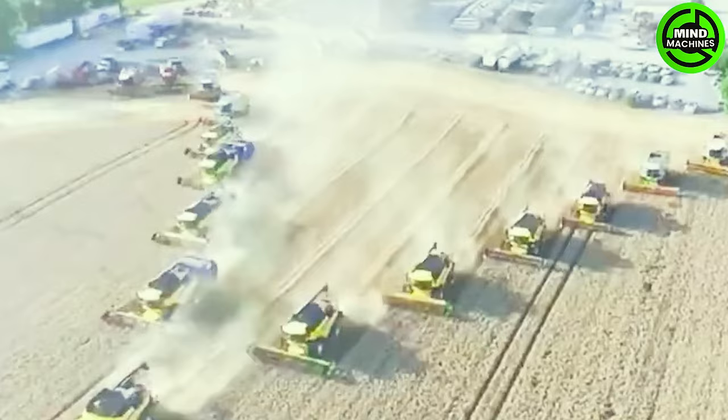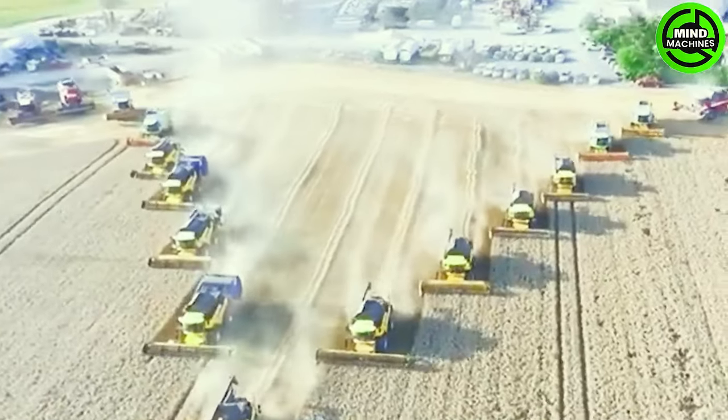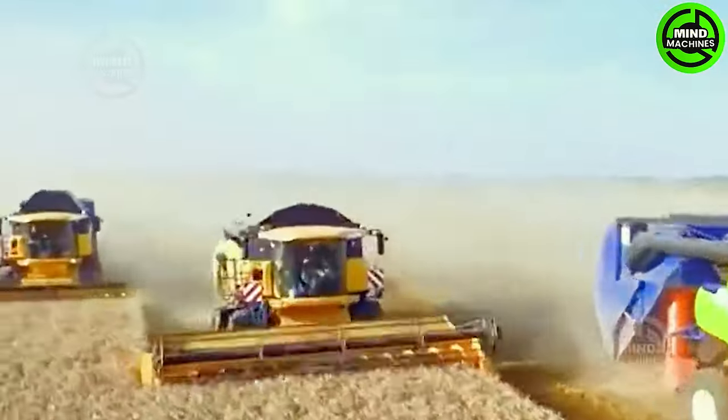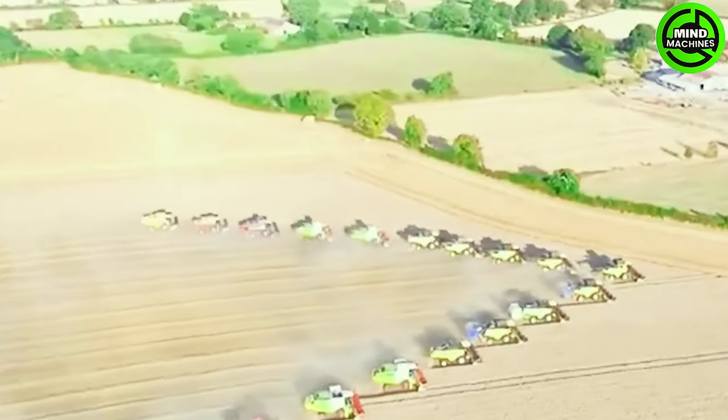The machines crafted by a Finnish manufacturer stand as the pinnacle among the world's largest combines. These colossal combine harvesters originate from the Finnish agricultural machinery manufacturer.